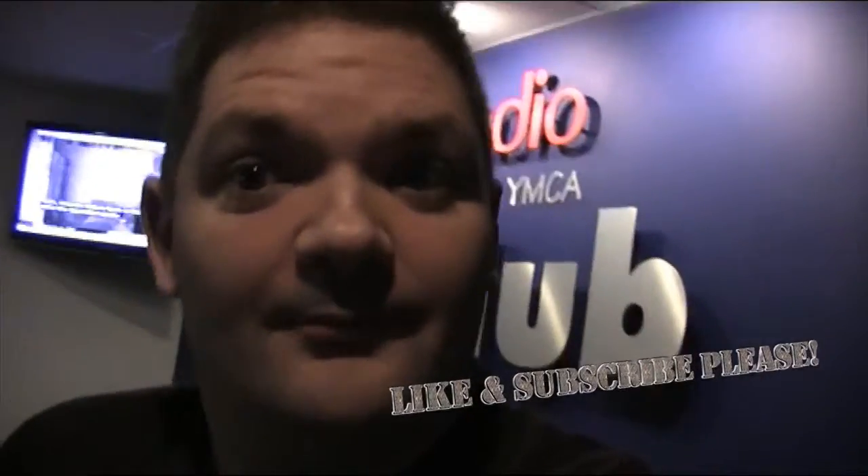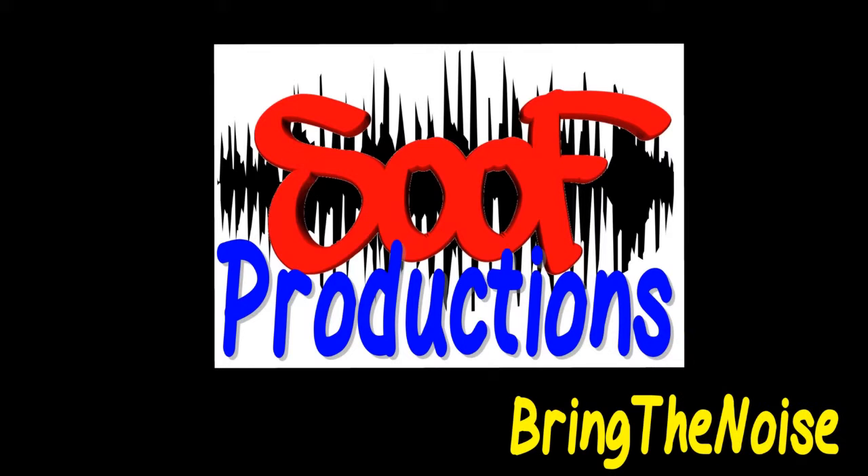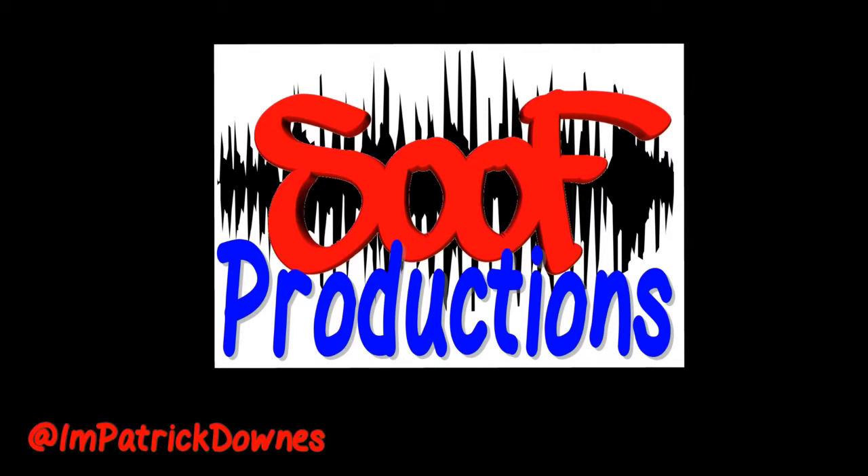So yeah, that's me done for now. Catch up with you a little bit later. This is time to rock and roll — bring the noise — with Patrick Downs.